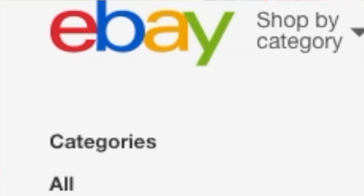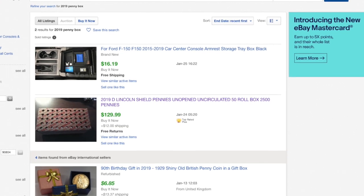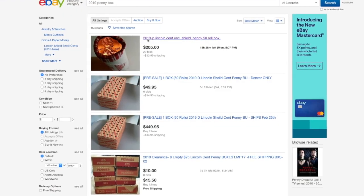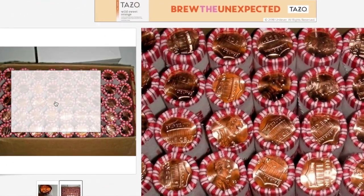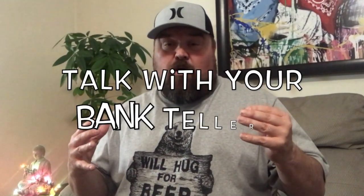They are selling on eBay for big, big money. Don't believe me? Go check it out — type in '2019 box of pennies' and you're gonna see that these are selling for about a hundred and fifty dollars a box. They are on fire. And there are even boxes selling for more. Check out this listing I found right here — this box of 2019 Philadelphia Shield pennies is selling for over $200. That's right, $200 — that is insane. So you can make some really big profits right now.